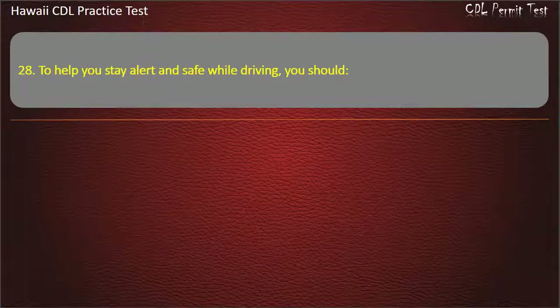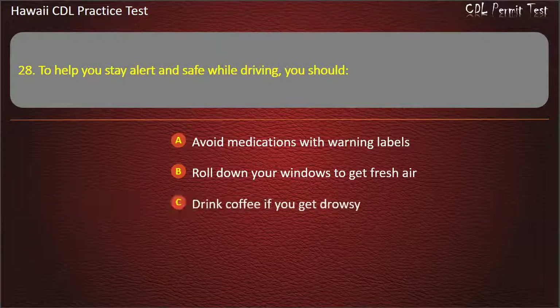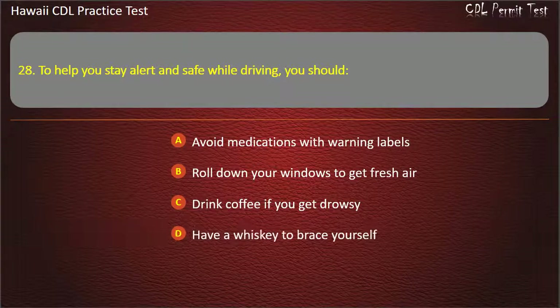Question 28: To help you stay alert and safe while driving, you should — Avoid medications with warning labels. Roll down your windows to get fresh air. Drink coffee if you get drowsy. Have a whiskey to brace yourself. Answer: Avoid medications with warning labels.